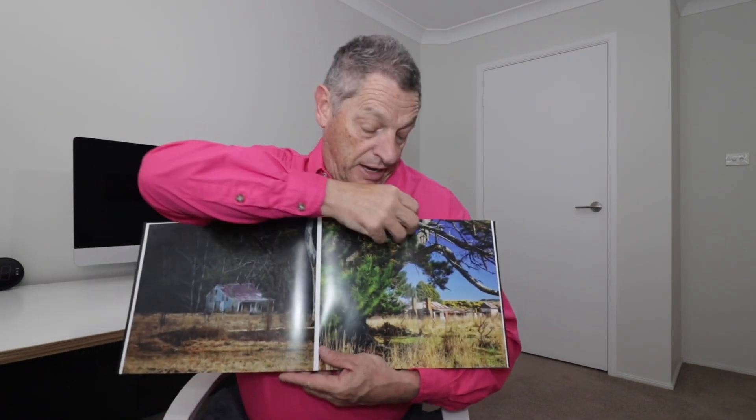This particular book only arrived this week. It's a 60-page book. As you can see, it's quite large. It has 60 different images in it. It's high-quality paper in these books.